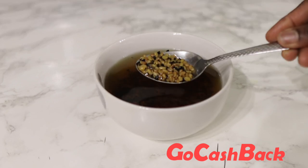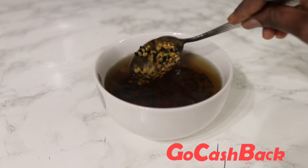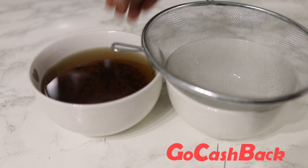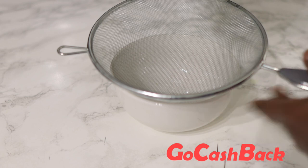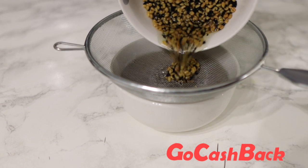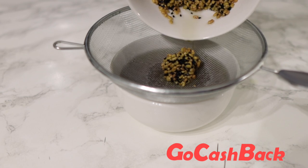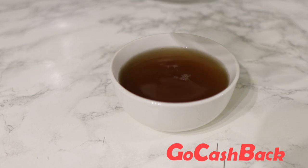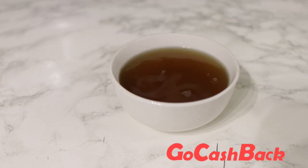This is what the water looks like after it has sat for a little while. Go ahead and strain it and pop it in your spray bottle — and there you have it, really simple and easy to make. Don't forget to spray this on your hair two to three times a week, and use an oil to seal in the moisture if you would like.